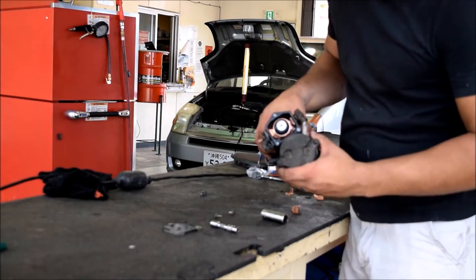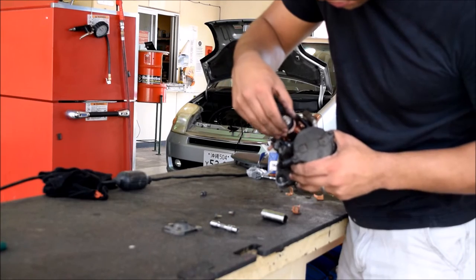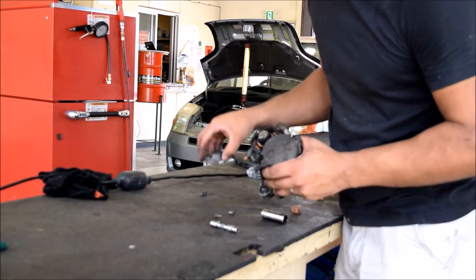We've got the starter all rebuilt — we've got the new plunger in and the fresh contacts as well. Now we're just going to put the cover back on and we'll get it thrown back in the car.